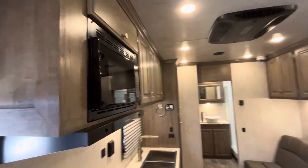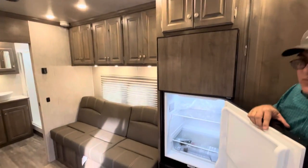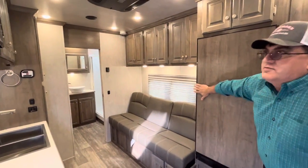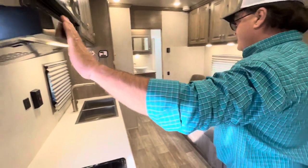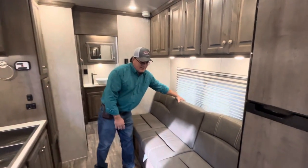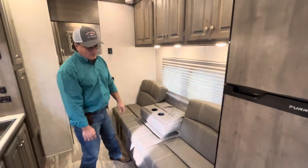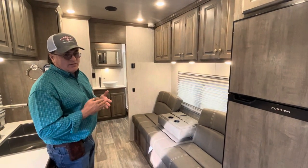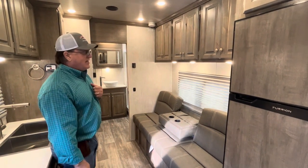I also have an 8-cubic-foot refrigerator freezer, 12-volt. Here's our microwave, range hood, and couch — which makes a bed. It also has a fold-down armrest. 50-gallon fresh water tank. Grey water and black water tank is 31 gallons.